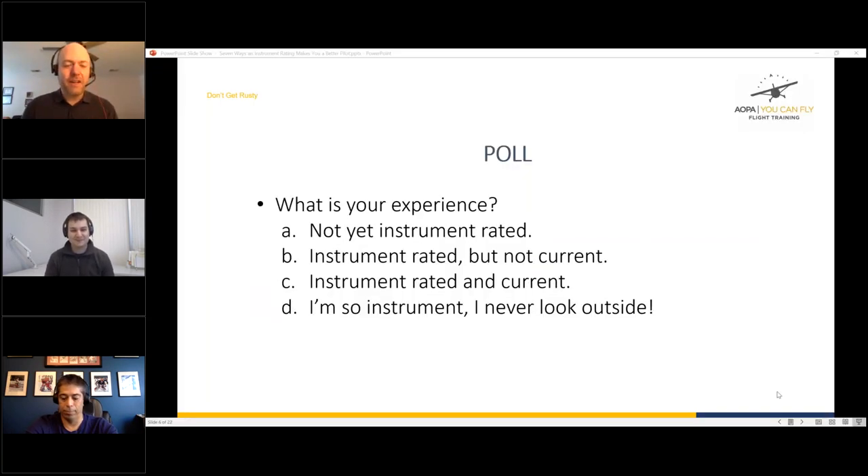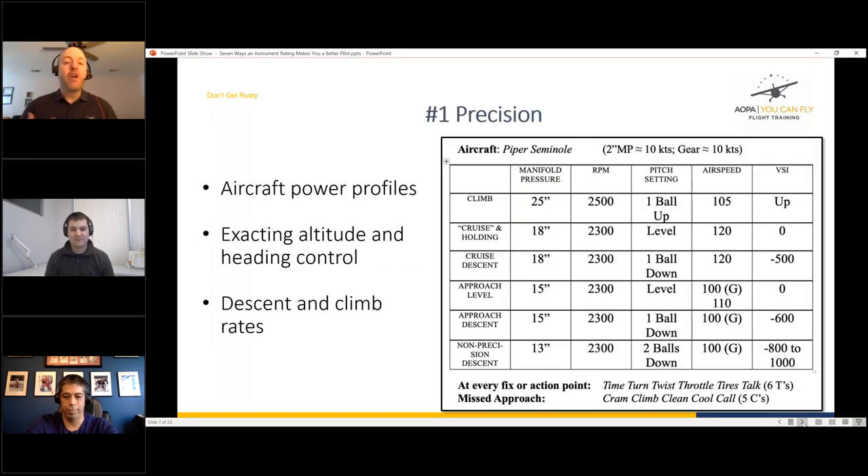Way number one: precision. One example is the aircraft pitch and power profile table. With instrument students, one of the first things Chris does is figure out the complete pitch and power profile for the airplane — whether practicing in the sim or the actual aircraft. You break down all your flying into about six settings: climb cruise, holding cruise, descent, approach level, approach descent, and non-precision descent.